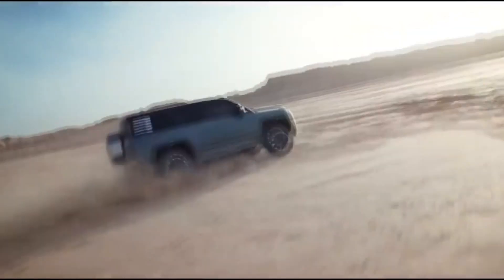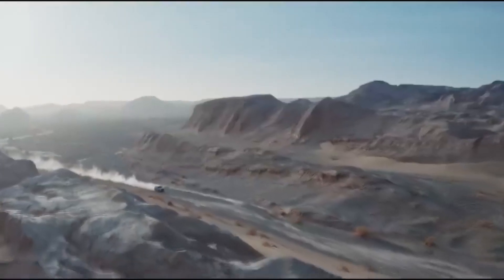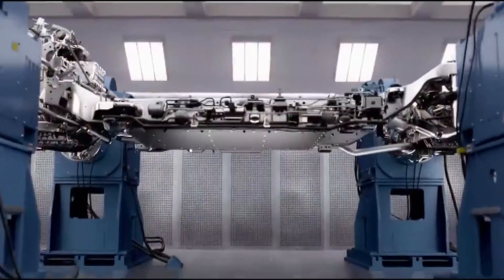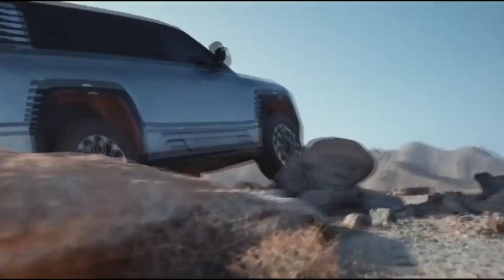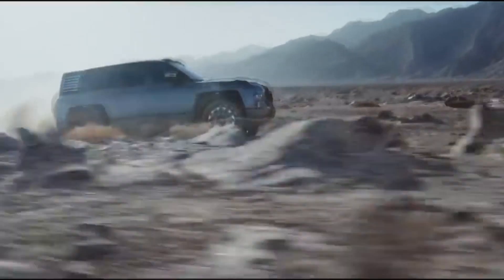On September 20, the Yangwang U8 Air V SUV was launched in China. It is AWD with four electric motors and a combined output of 880 kW. The U8 can perform 360-degree tank turns, wade through water, and float on water in emergencies.